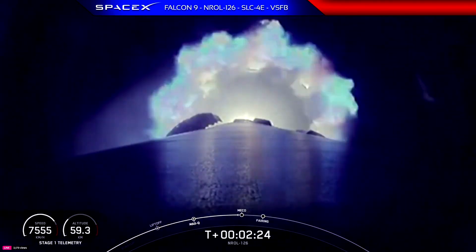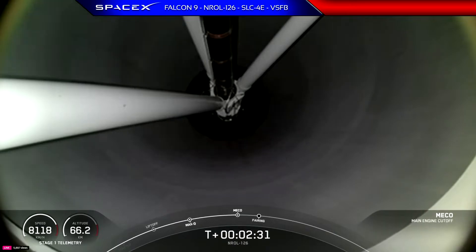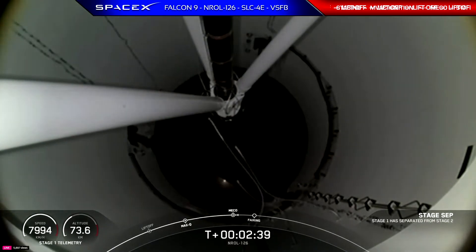Standing by for main engine cutoff. Main engine cutoff. Stage separation confirmed. And back ignition.